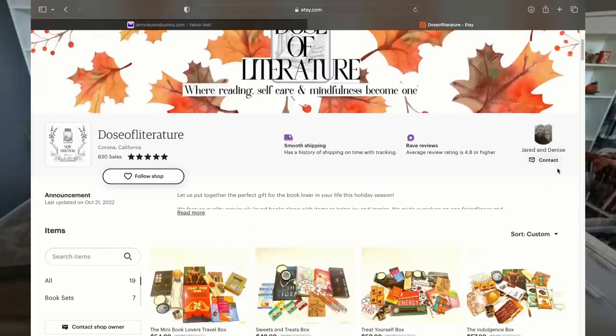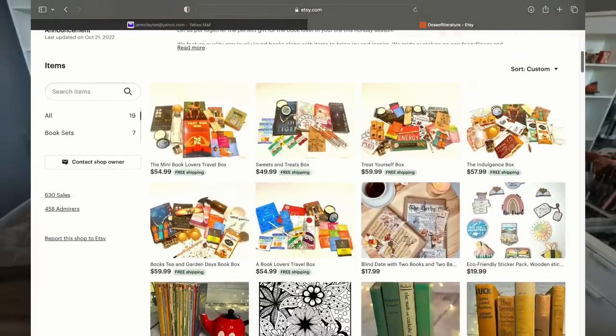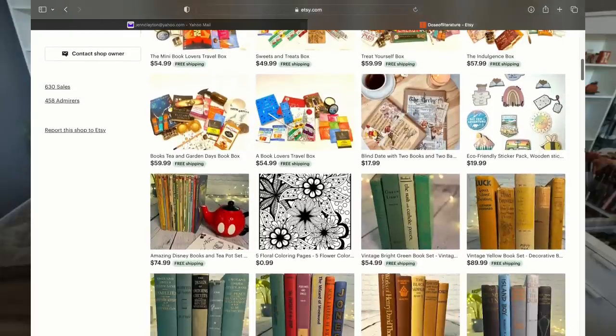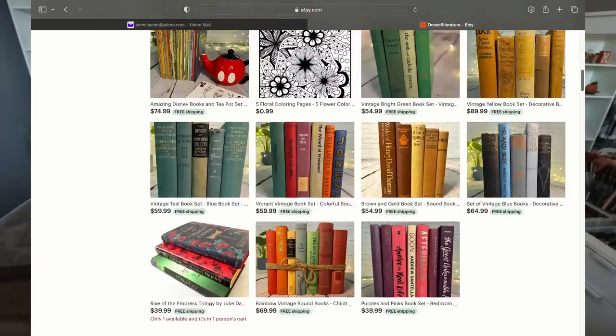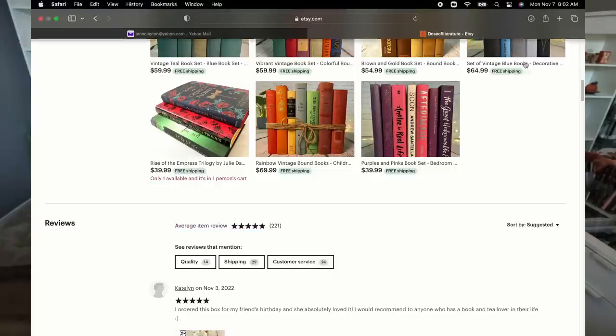With the holidays coming up, Etsy has some amazing gift ideas, and Dose of Literature is one of them. Thank you so much for sending this over to share with you guys on my channel. I actually got to pick the box I wanted off the website, which was super exciting. It's heavy and I can't wait to dig in. Dose of Literature is a small independently owned business on Etsy. They put together the perfect gift box for the book lover in your life using previously loved books — they recycle them, which is amazing. They pride themselves on being eco-friendly and sustainable, and everything is hand selected. They clean each book before sending.